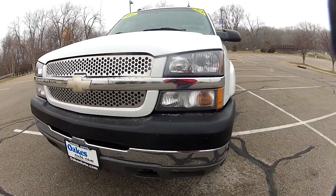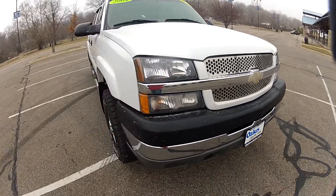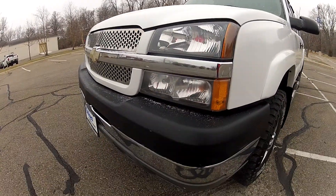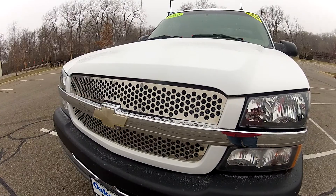This 2004 Chevrolet 2500 HD 4x4 LT Duramax has 139,000 miles on the odometer. The front end is in nearly perfect condition with no major imperfections to be found, and it does have an aftermarket grill.